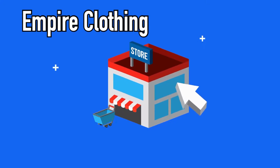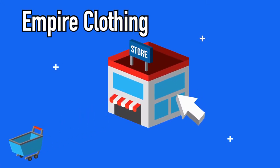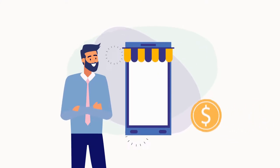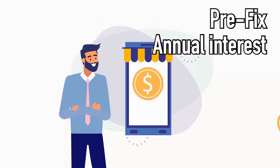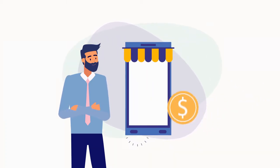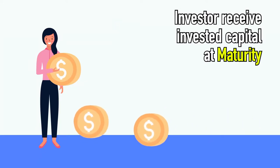To illustrate further, let us show you an example. Take for example the Empire Clothing Store, which wishes to expand its company by opening more retail stores in other states. So they issue Sukuk to raise funds for that project. In return, the investor will get a pre-fixed profit sharing, like 5% annually, from its project profits. At the end of the Sukuk tenure, the investor will receive back all their initial capital.